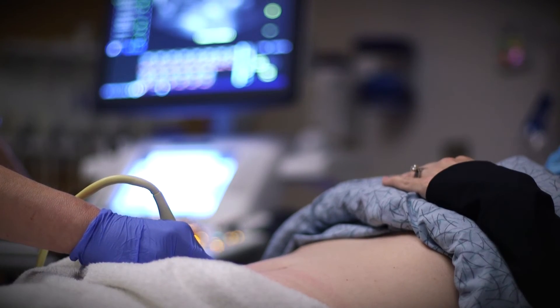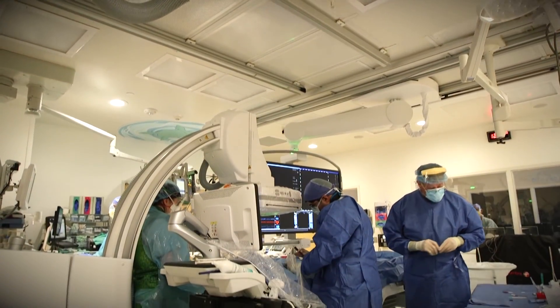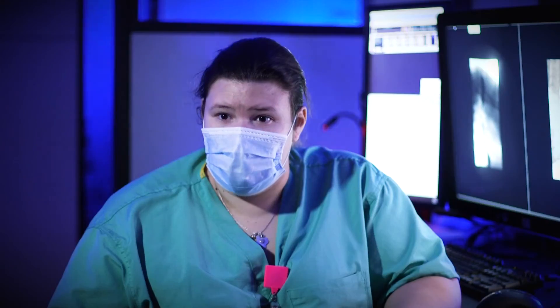We have an ultrasound rotation, flora rotations, a dedicated pediatric nuclear medicine rotation, MSK, cardiac, and neuro. Everything is all peds, but it's sub-specialized peds.